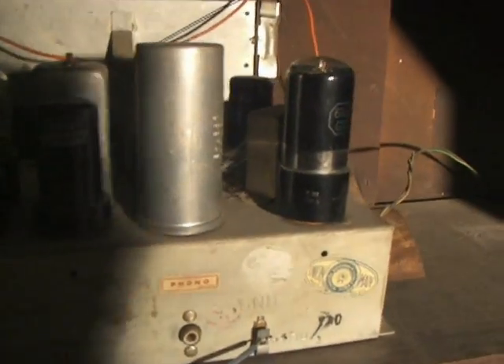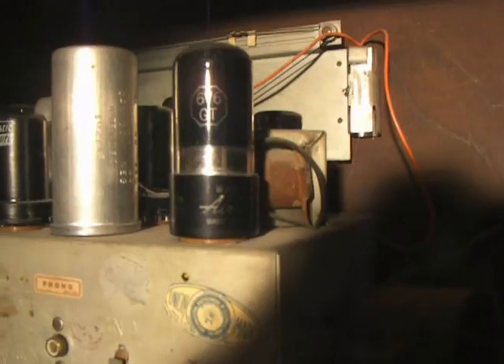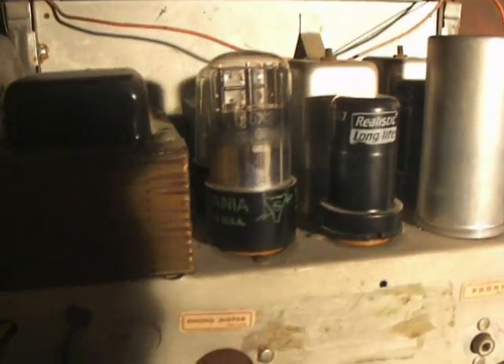This radio only has one of the original tubes left. This 66GT is an airline tube. There's a Sylvania, and this one here in the back — I can't quite see — that looks like an RCA.